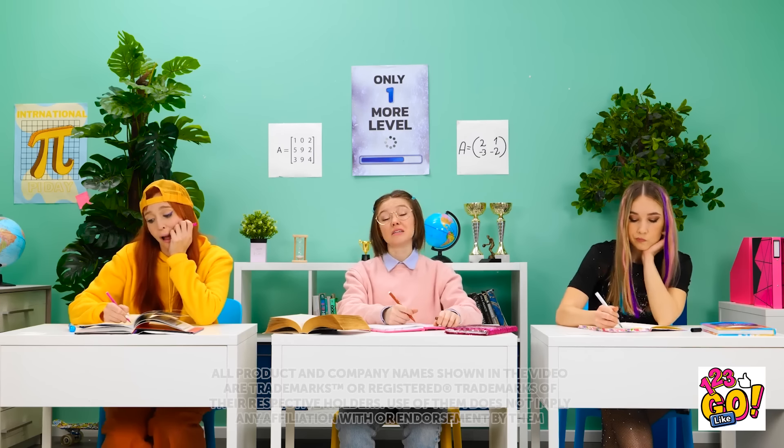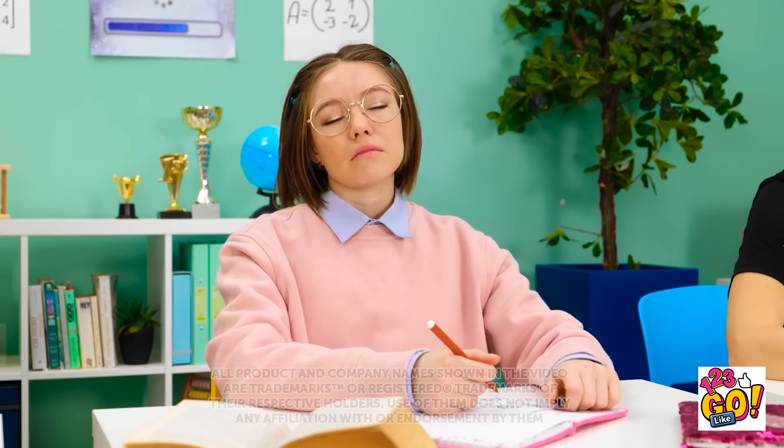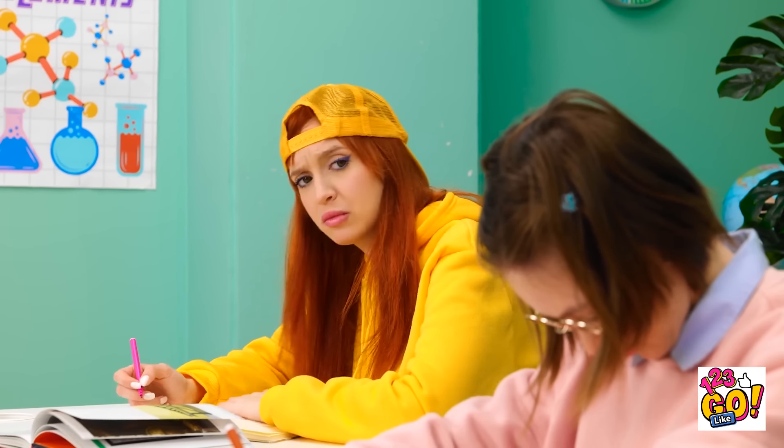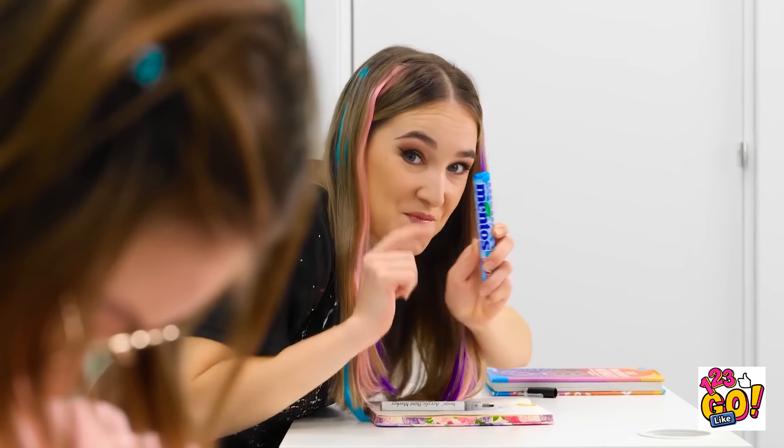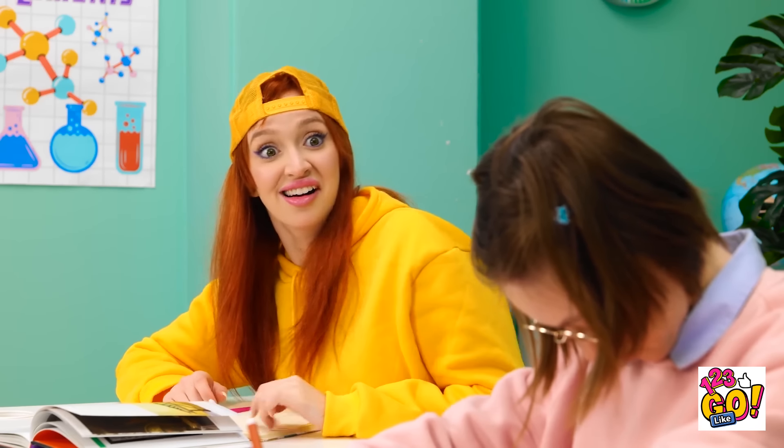Whoa, this class is so boring! I can barely keep my eyes open! How can Tina fall asleep like that? Hey Lexi! I think we should have some fun with Tina! Are you saying what I think you're saying? If so, I'm on board! Let's do this!